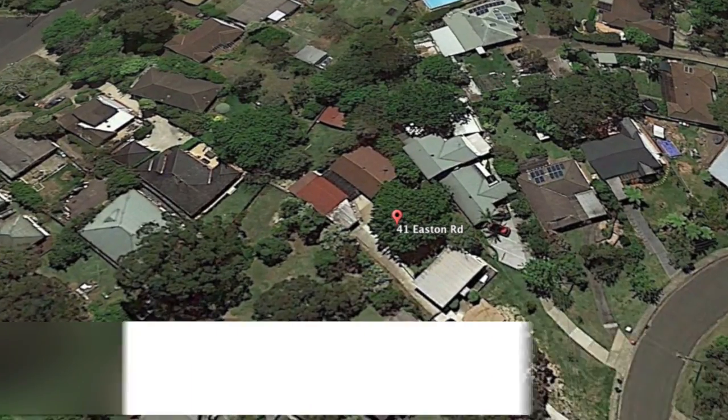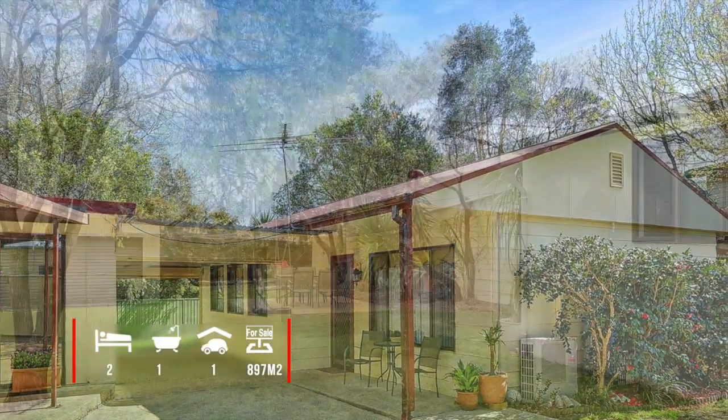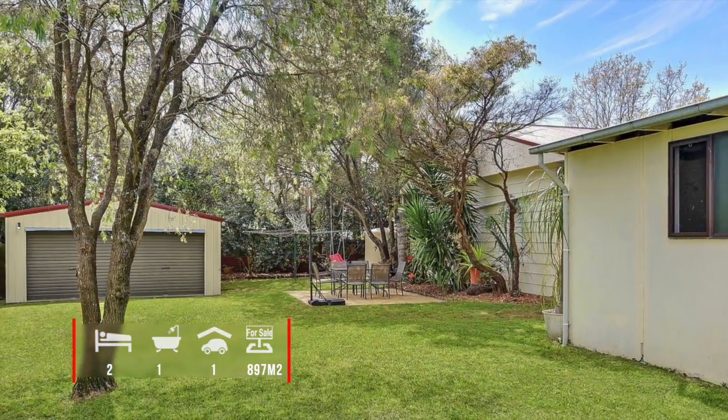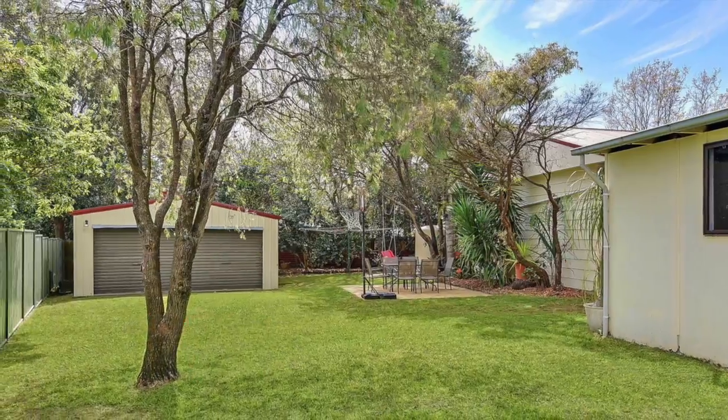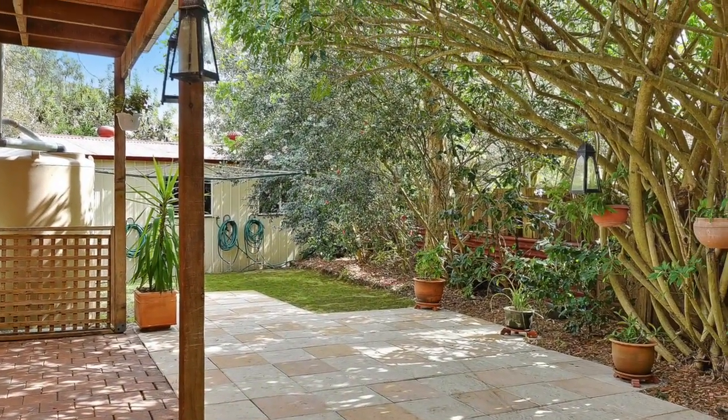Set back from the street, this fully fenced 3 bedroom home offers privacy, ample vehicle storage, and a sun drenched pet and child friendly rear yard, which is also perfect for entertaining. You have a covered paved entertaining area — a great place to relax.